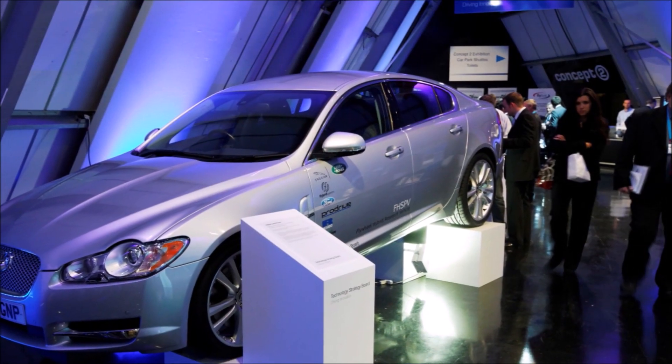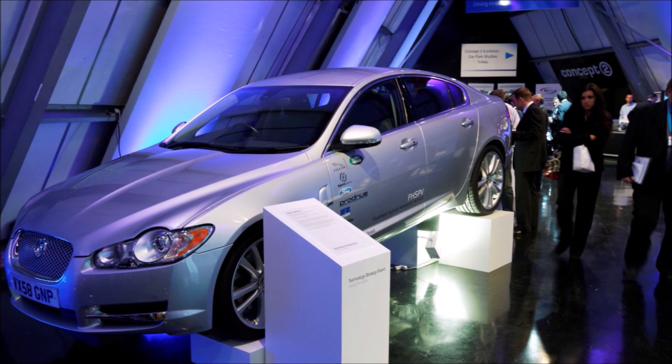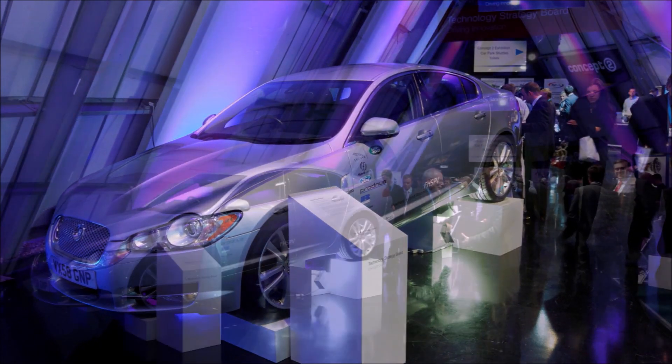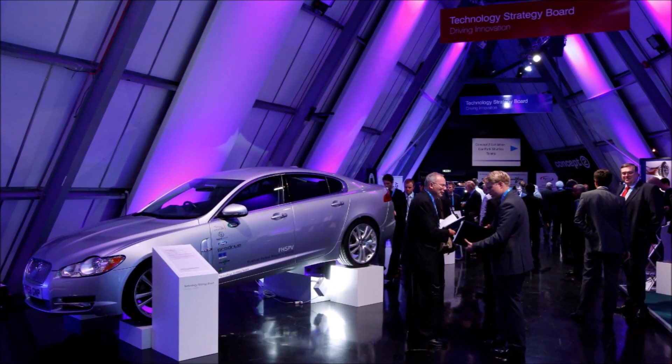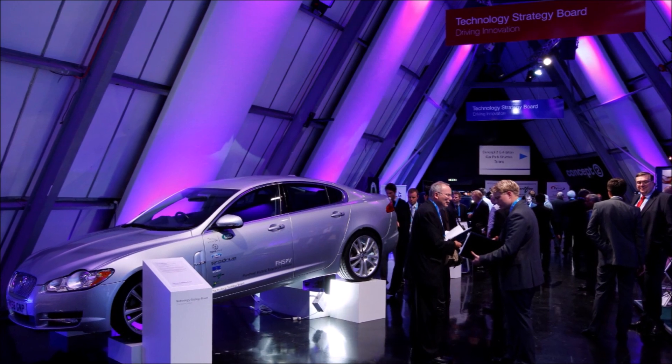Combined with Jaguar's Stop-Start system, they recorded significant fuel savings of 20%. There were weight, cost, and engineering advantages too, according to Jaguar. The complete system weighed in at 65 kg — half the weight of a comparative hybrid — with significantly lower costs and a much smaller package size.